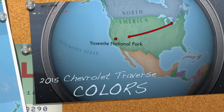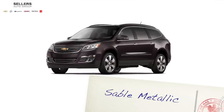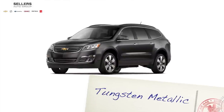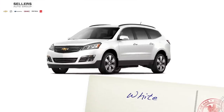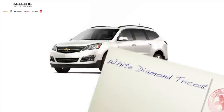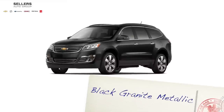Colors for the 2015 model year include Siren Red Tint Coat, Sable Metallic, Blue Velvet Metallic, Tungsten Metallic, Silver Ice Metallic, White, Champagne Silver Metallic, White Diamond Tri-Coat, and Black Granite Metallic.